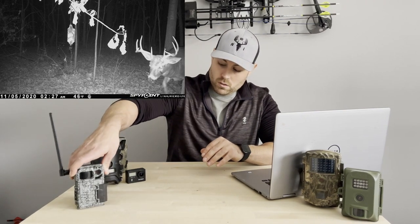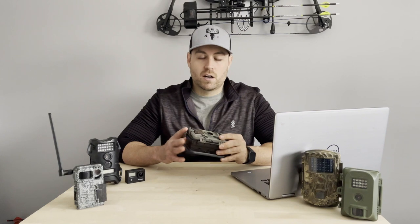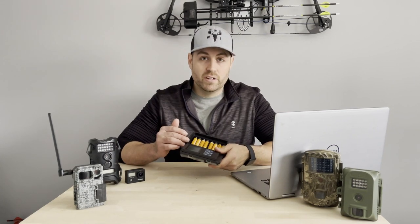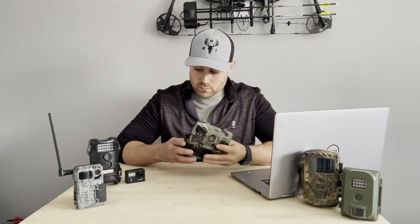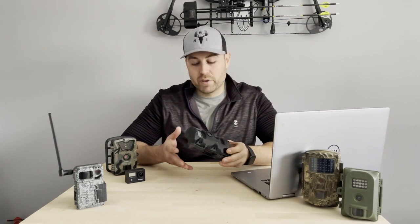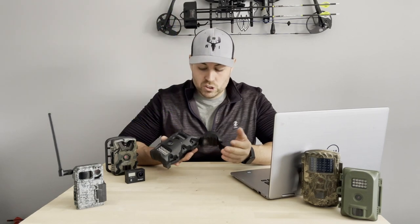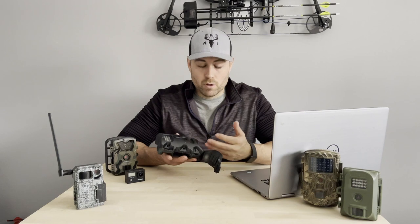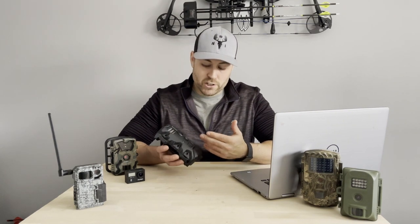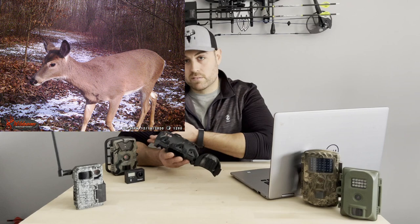To recap: the Akezo offers picture and video quality comparable to cameras costing over twice as much. The features — the display screen, 1080p video, and 16-megapixel camera — are up there with some of the best. The Terra Extreme is not quite as advanced in megapixels or video quality, and there's no internal display screen. It's a very basic camera, which I actually like because there are fewer things to go wrong. If the screen goes out on the Akezo, you lose your ability to change a lot of options and settings.